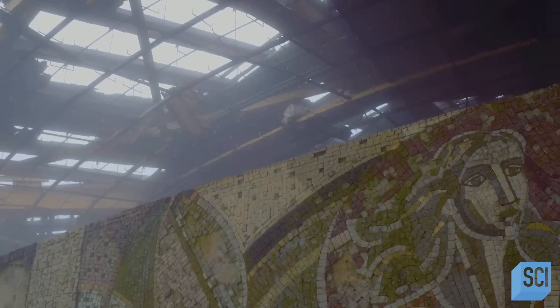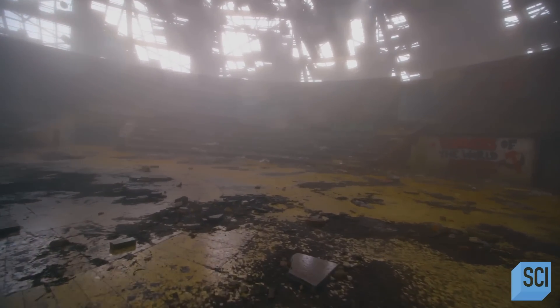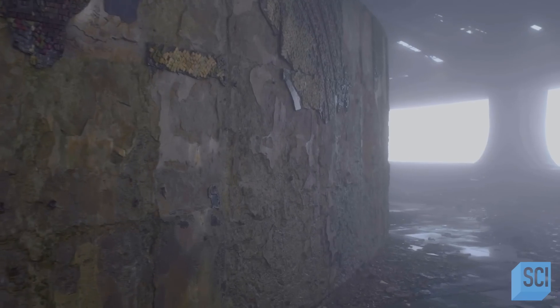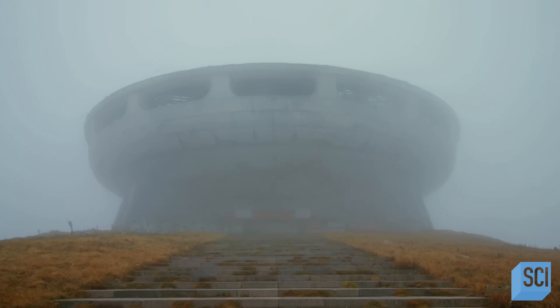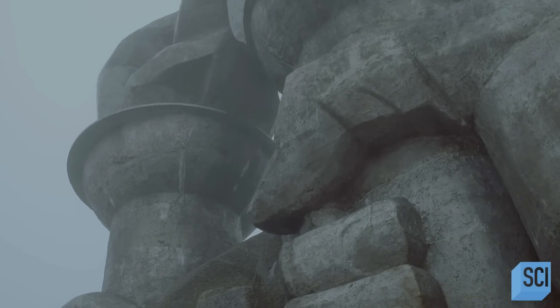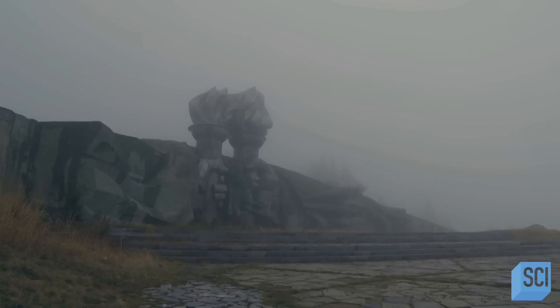A 5,490 square feet mosaic of the sickle and hammer crowns the center of this monumental achievement. It takes seven years, 6,000 volunteers, and 35 million dollars in today's money to construct Buzludzha. The grand opening on August 23, 1981 is attended by the world's top communist leaders, and the site is immediately glorified throughout the communist world as a beacon of power.